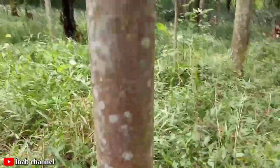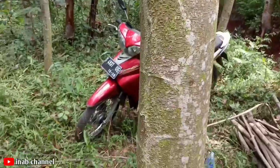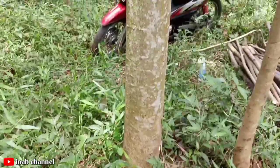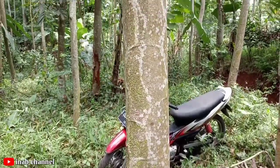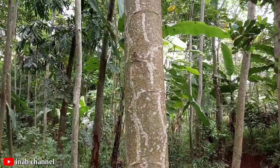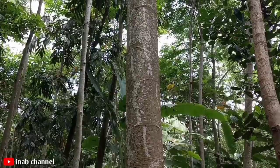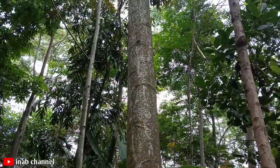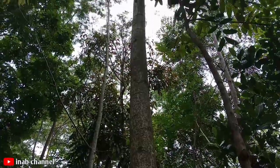Nah ini usia 2 tahun udah lumayan, sudah mulai besar ya. Tingginya kira-kira udah mencapai 12 meter ada kali ini teman-teman. Ini usia 2 tahun saya nanam pohon jengjing ini teman-teman. Cukup tinggi ya.